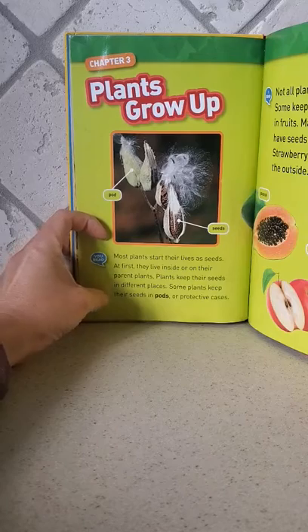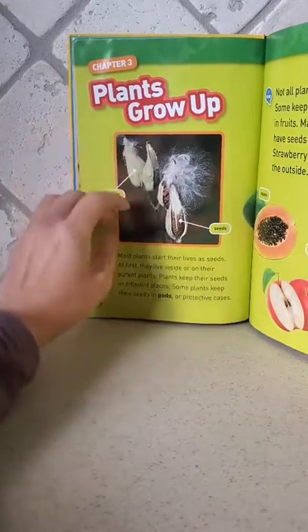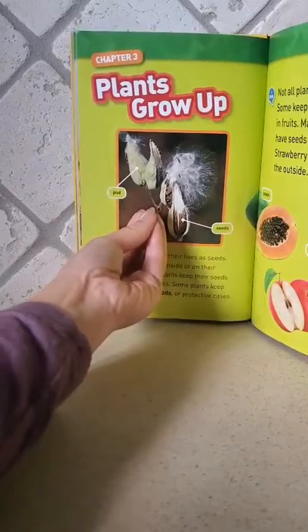Some plants keep their seeds in pods. Some of the seeds are in here — pods, or protective cases. Pod is another word for protective case. It protects the seeds.